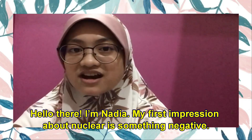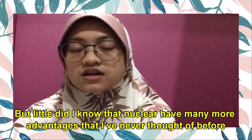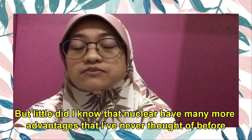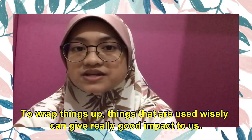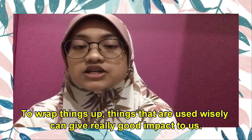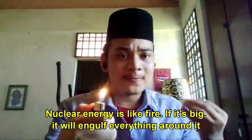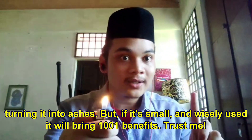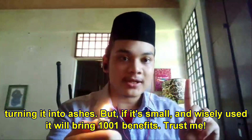Hi there, I'm Nadia. My first impression about nuclear was something negative, but little did I know that nuclear has many more advantages that I've never thought of before. To wrap things up, things that are used wisely can give a really good impact to us. Nuclear energy is like fire — if it's big, it will engulf everything around it, turning it into ashes. But if it's small and wisely used, it will bring 1,001 benefits. Trust me.